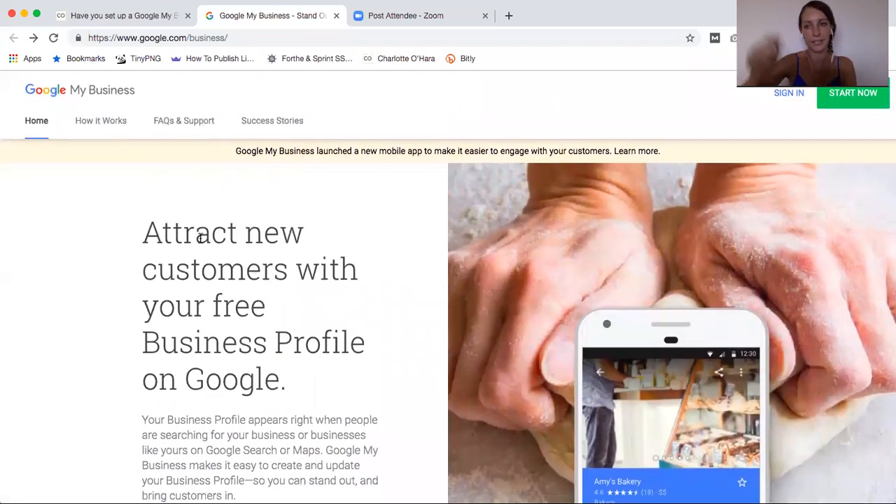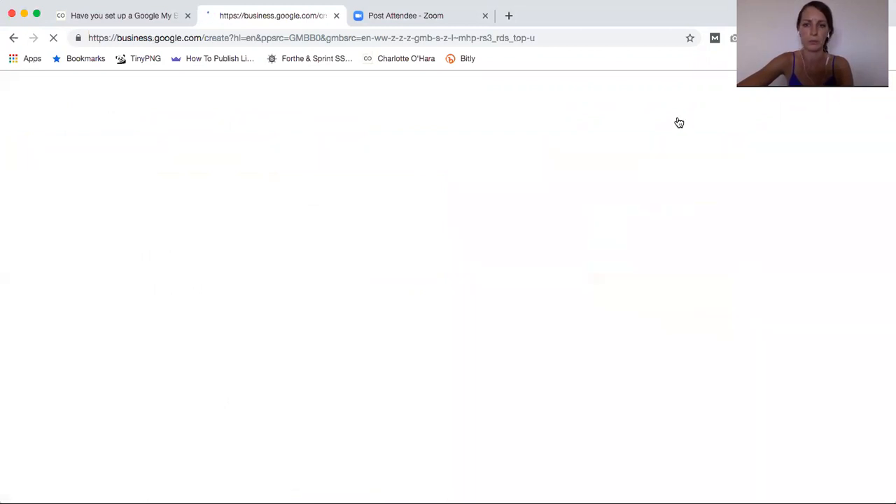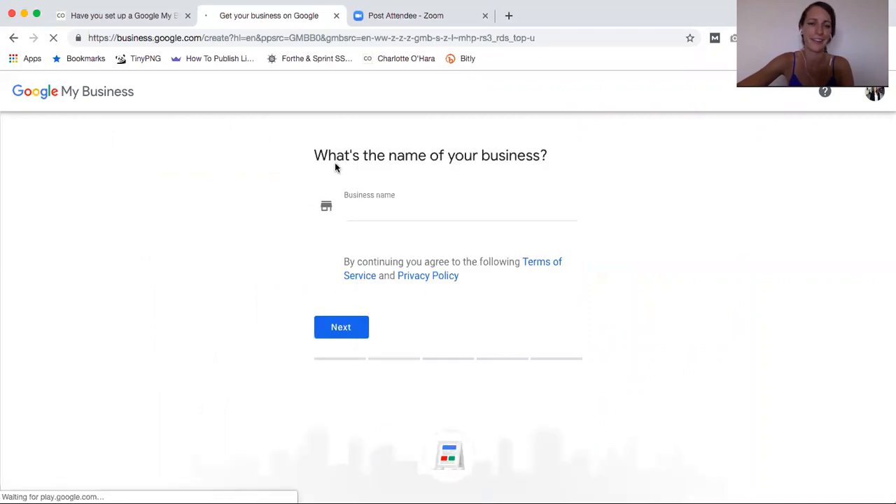Now you know what Google My Business is — it's a free tool and a great way for Google to verify both your business and your website, so it's great for SEO. Let me show you how to set it up. I've linked to it down below, but you go to Google My Business and click the green 'Start Now' button in the top right-hand corner. From there, just follow the prompts — the first question is 'What is the name of your business?' — click next, follow through all the prompts, and you'll be good to go. Honestly, setting it up will only take you a couple of minutes.